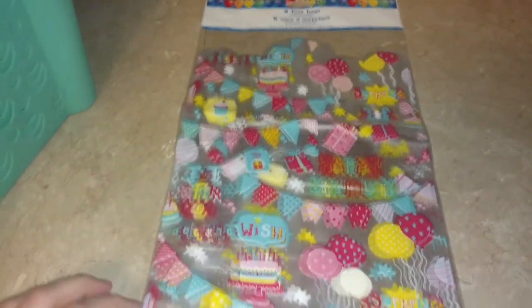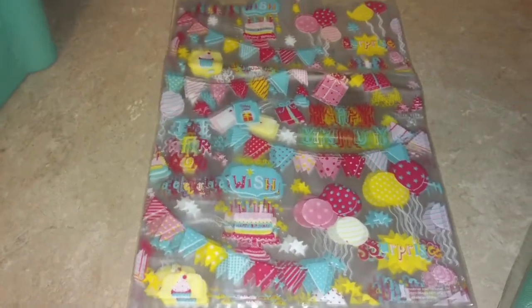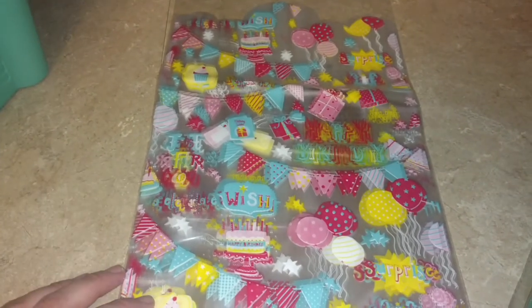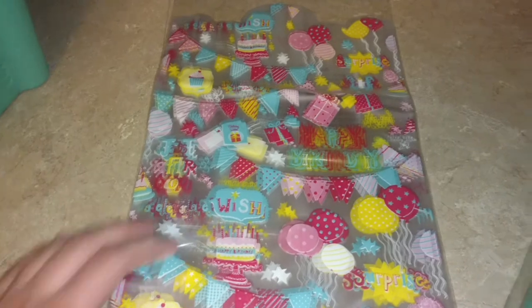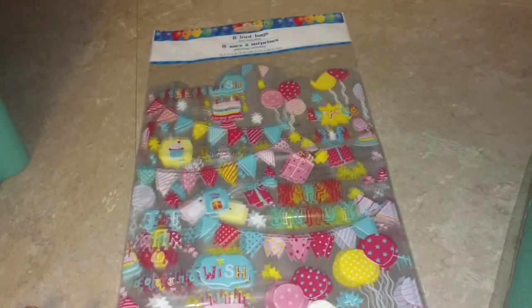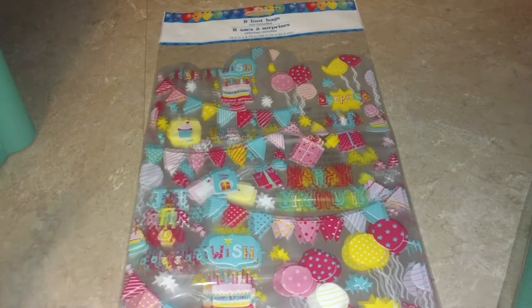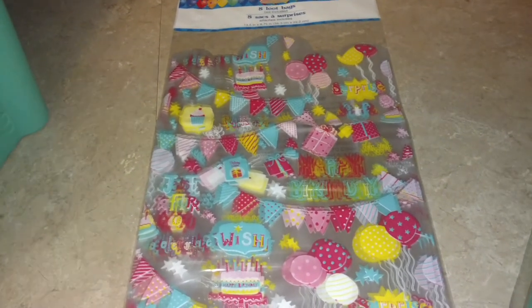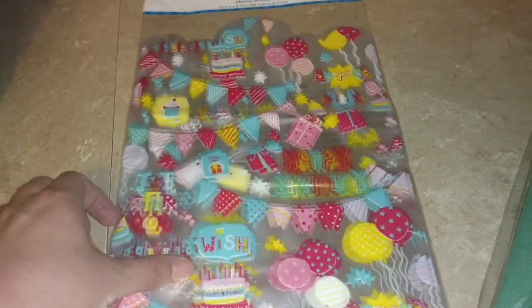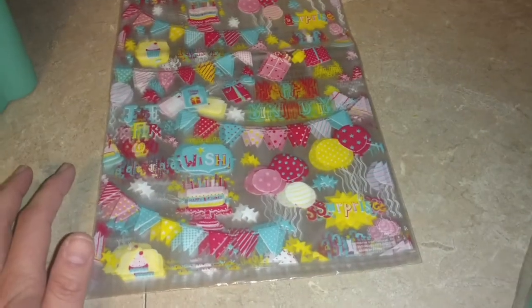I found these really cute loot bags. These are the large ones. A while back I had handled ones that had candles on them, and so I found this design that was really cute too. I don't know necessarily that we'll use them, but I thought too they were also cute just to have — if you're wanting to give someone a birthday gift and it's a small gift, you can stuff a little bit of tissue paper in there and maybe like a candle or something because they are quite large.